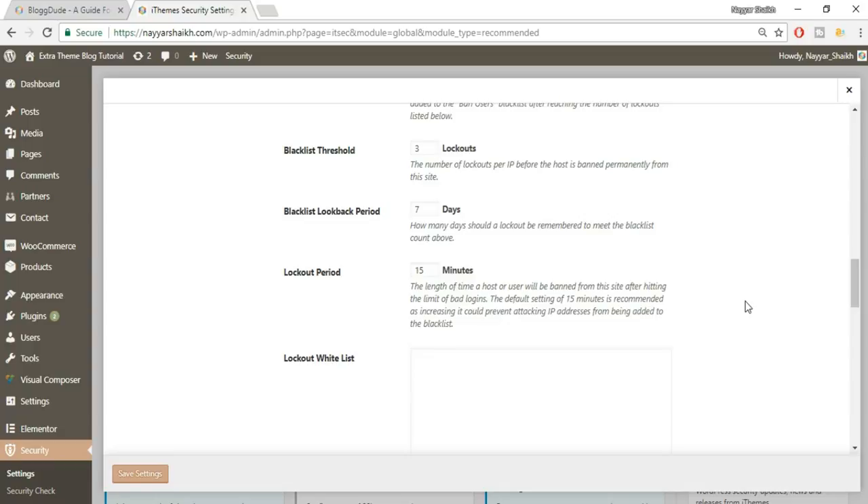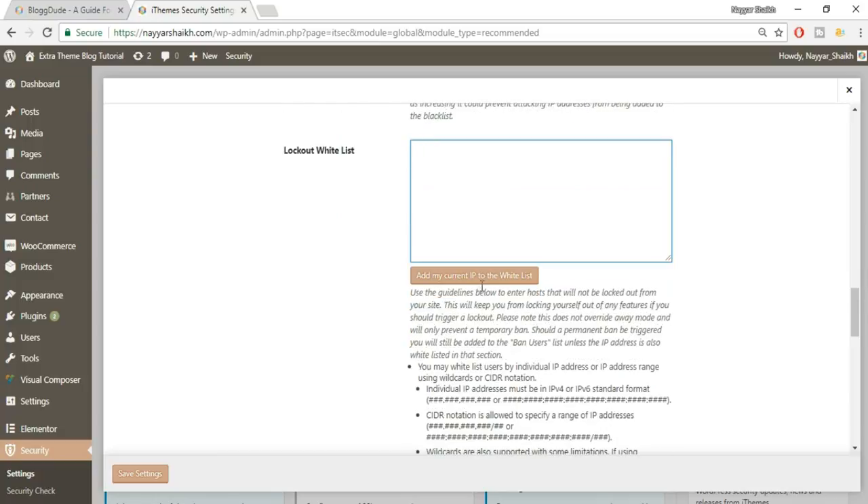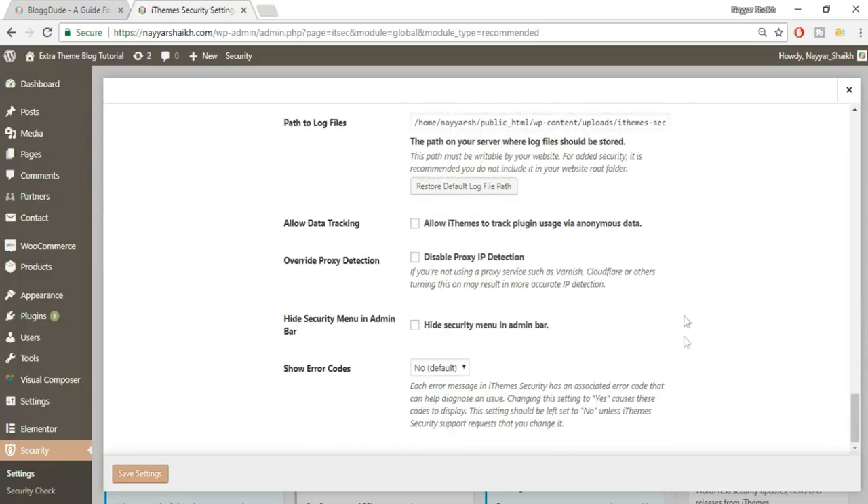After hitting the limit of bad logins, a host or user will be banned for 15 minutes. You also need to click the button to automatically add your own IP to the whitelist — that's very important so you don't get locked out yourself. If you use your website from different locations, make sure you add all those IP addresses to the whitelist. Then scroll down and click Save Settings.